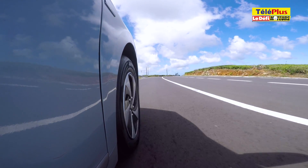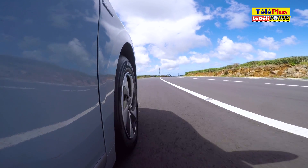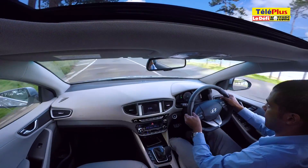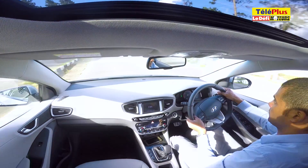La Hyundai Ioniq Electric est l'une des marques préférées des Mauriciens. Pourtant, le constructeur coréen n'avait jusque-là aucune voiture hybride dans sa gamme. Le concessionnaire Bamiris Motors a donc fait le choix d'apporter une version hybride de la Hyundai Ioniq.